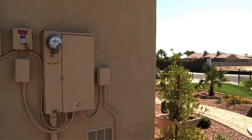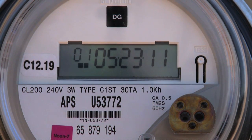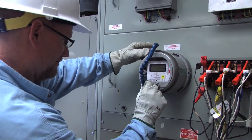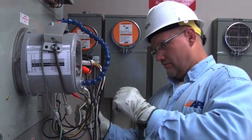Anyone who walks up to an automated meter and reads the display is getting the exact same information that's sent to APS wirelessly through the automated meter. We've been in business for 125 years. Data and customer privacy has always been critical and key to us, and we continue to take that value forward in the future.